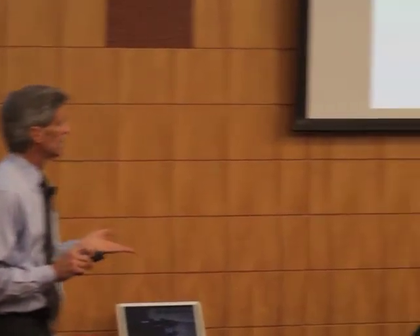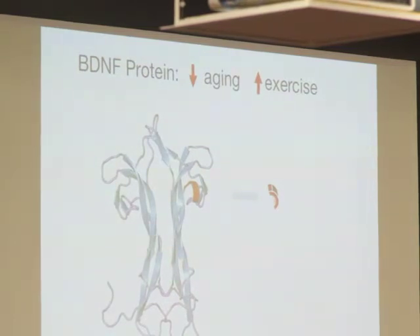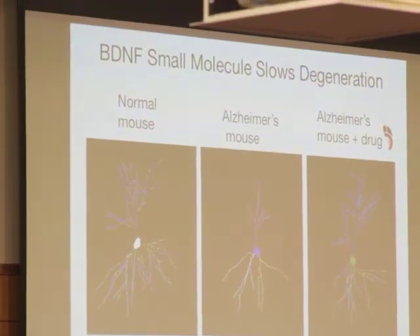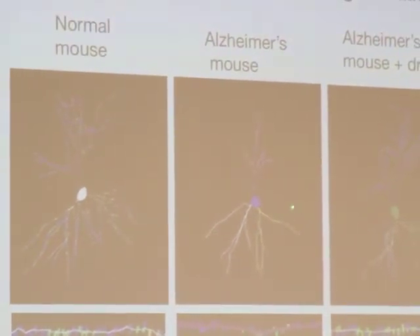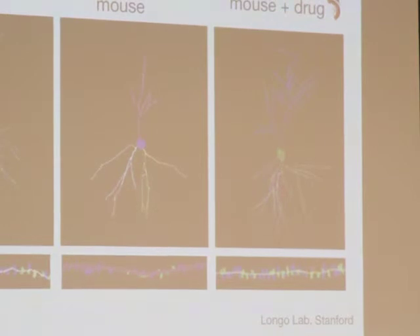Another approach is to prevent the synaptic loss. There's a protein called brain-derived neurotrophic factor, BDNF — the most potent thing known to maintain synapses and prevent loss of spines. Like most proteins, it's too big to get through the blood-brain barrier. It declines as we age and declines dramatically in Alzheimer's disease. Our team here at Stanford was the first to design a small molecule to mimic a key part of that protein. We give the Alzheimer's mouse one of our drugs, they get their dendrites back and their spines back. This would be amazing if we can do this in people, and we're trying to move these studies from mice into humans.